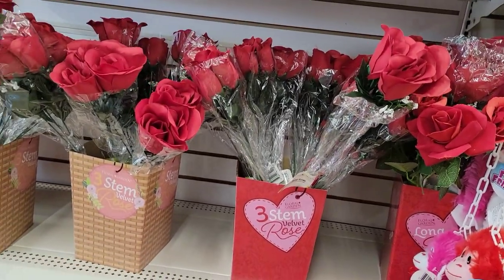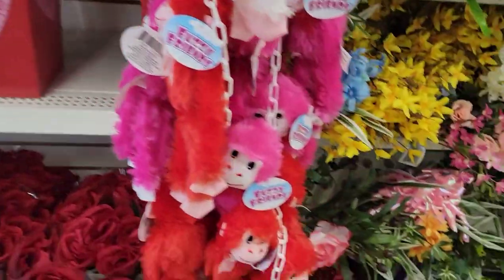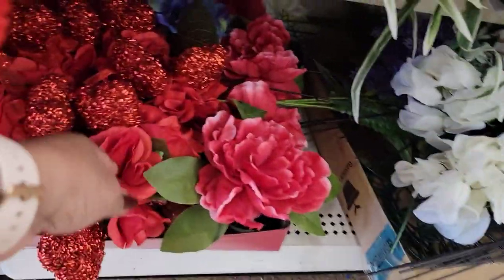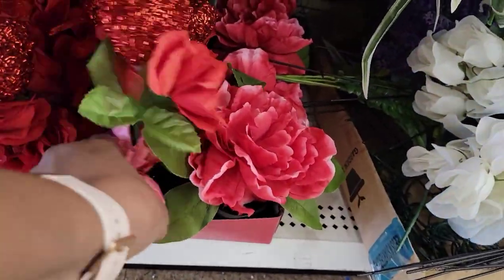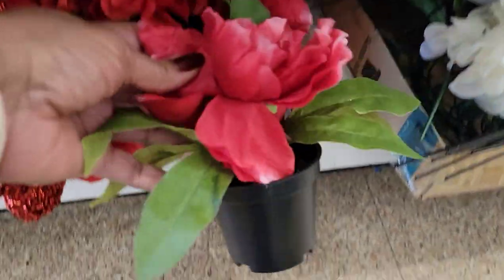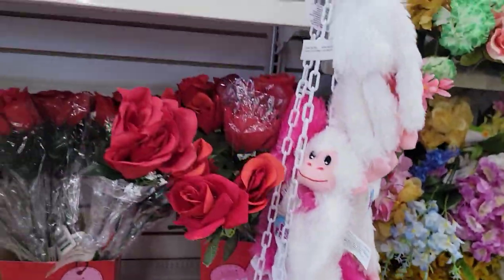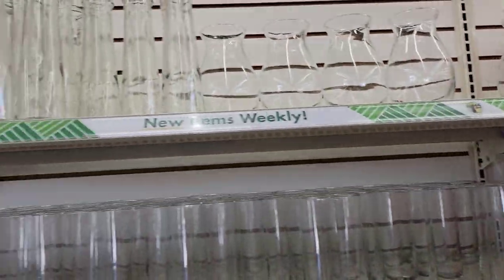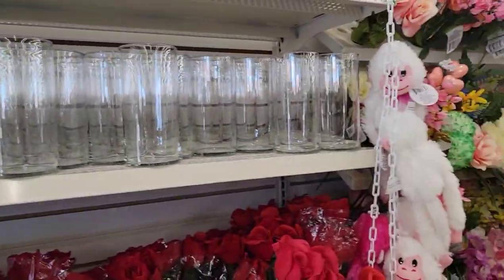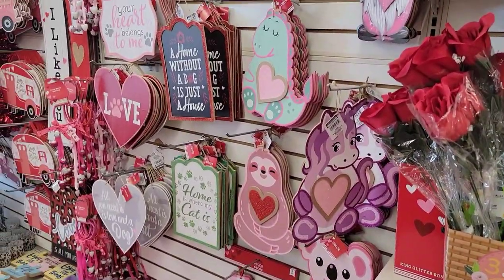They had the lighted roses for a while, but I think they sold out. They also have these cute little displays with the weighted thing on them — those are cute with the hearts. And then they have this one looking like a potted plant. All the vases — very, very cute.